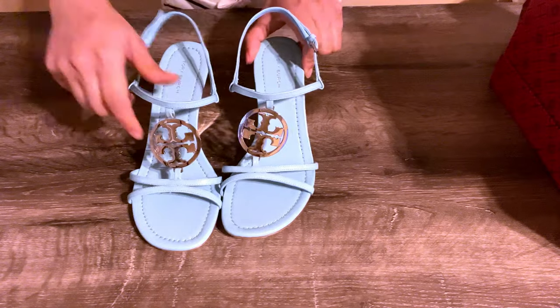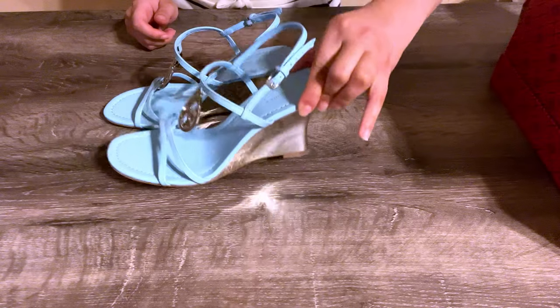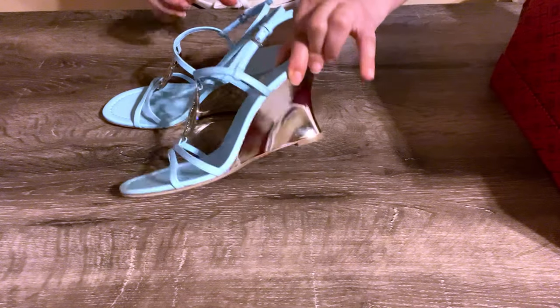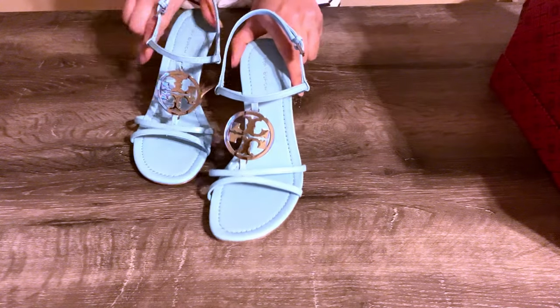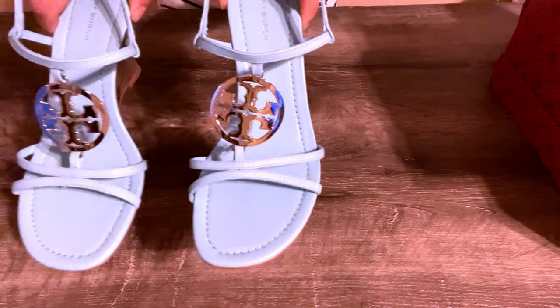These sandals are 100% leather and have a medium height. At the center is a silver Tory Burch logo medallion. They look very beautiful but were not comfortable — the straps in front are cutting into the sides of my feet.